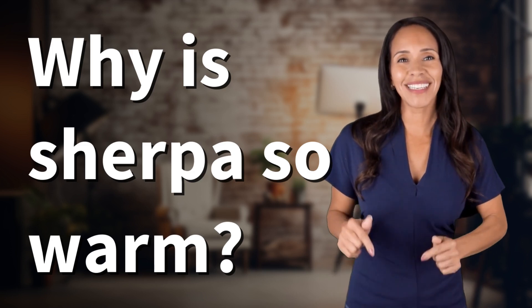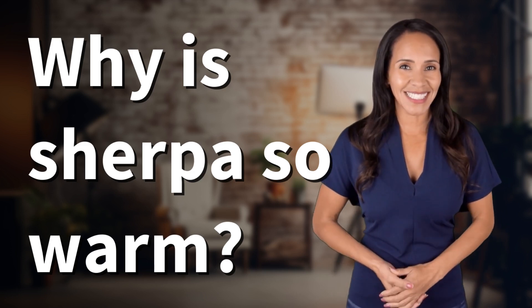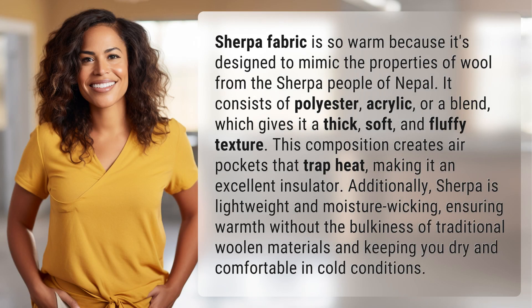Bringing you info at the speed of now — what's today's instant insight? Sherpa fabric is so warm because it's designed to mimic the properties of wool from the Sherpa people of Nepal.